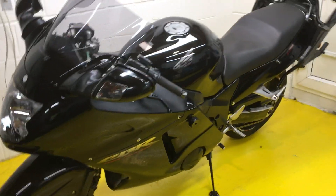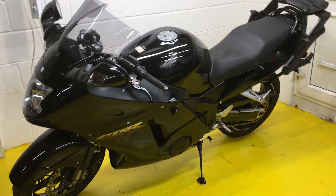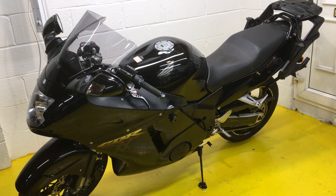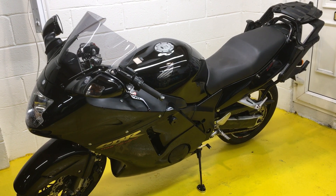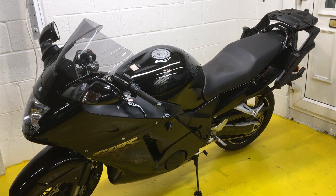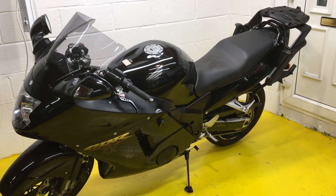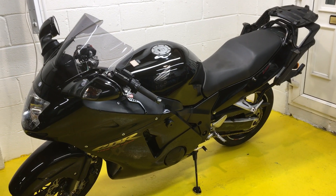It's a cheap little fast bike for someone. It came in part exchange to me and I've sold it to clear it, so it literally is going out at bottom price with no negotiation.